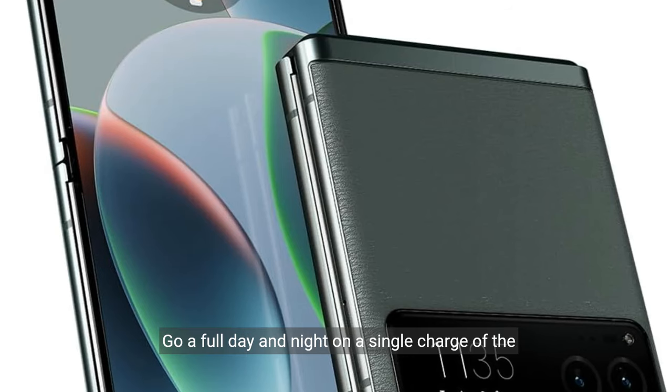All-day battery life. Go a full day and night on a single charge of the 4200 mAh battery, fuel up fast with Turbo Power 30W charging, or charge wirelessly.